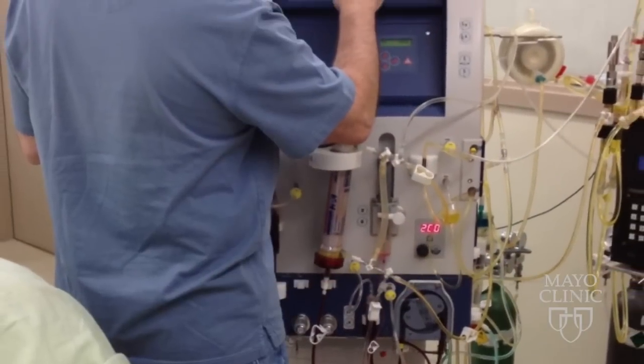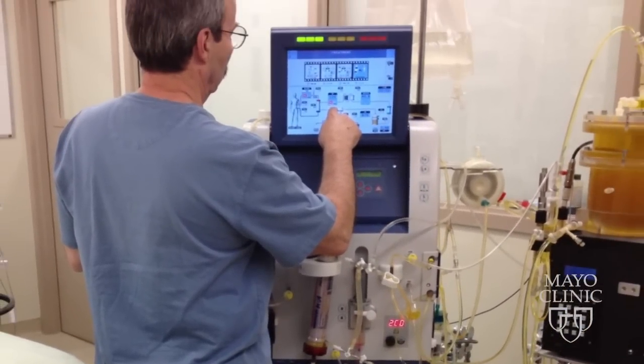The first human clinical trial could begin as early as next year. For the Mayo Clinic News Network, I'm Dennis Dota.